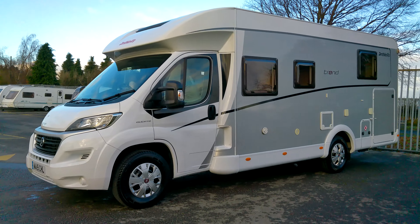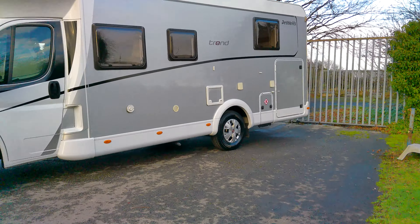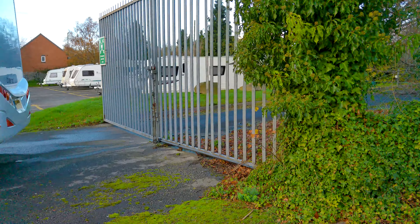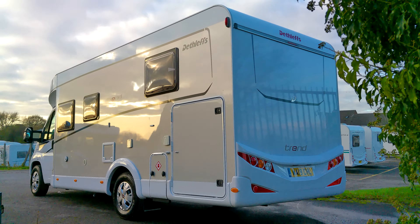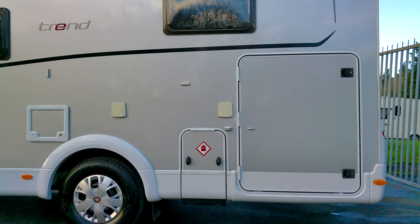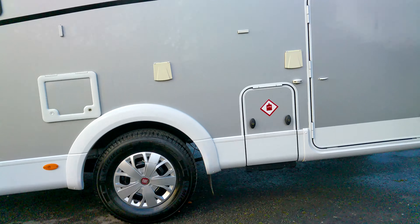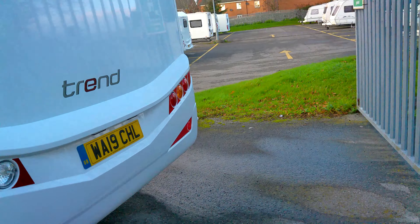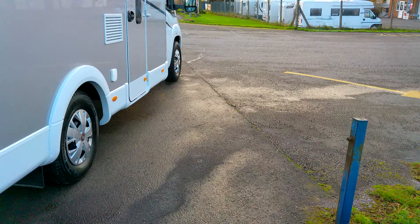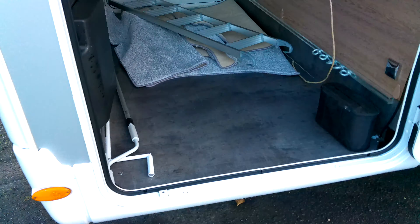This is a long-distance tourer because we've got a large garage space here, suitable for your e-bikes and other such sporting equipment. You can see your LPG gas locker there. We've got the water fill and the electric hookup and your toilet cassette emptying locker. This motor has a mileage of 2,540 — vast storage opportunities.